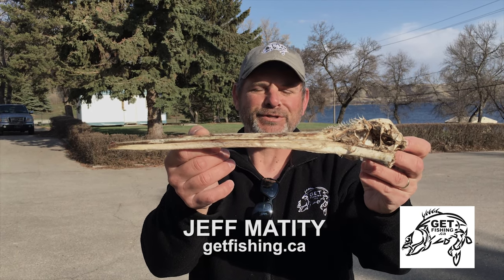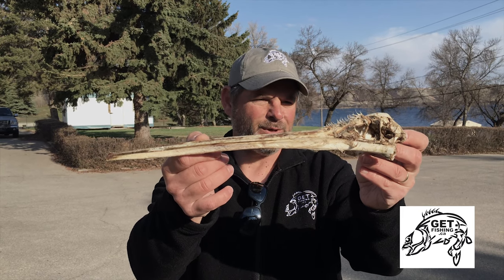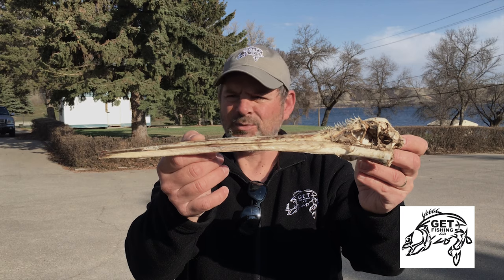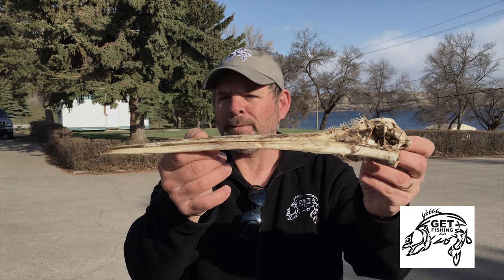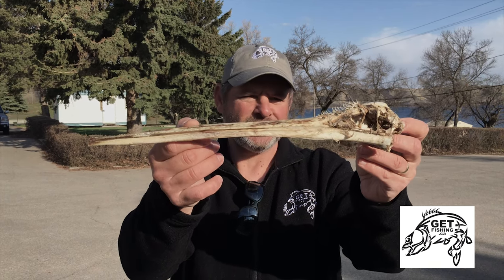Hi, I'm Jeff Mattity from GetFishing.ca. What I have in front of me is something we found yesterday on the shores of Echo Lake. This is what is left of a very formidable predator — a white pelican — and it doesn't look that impressive right now.